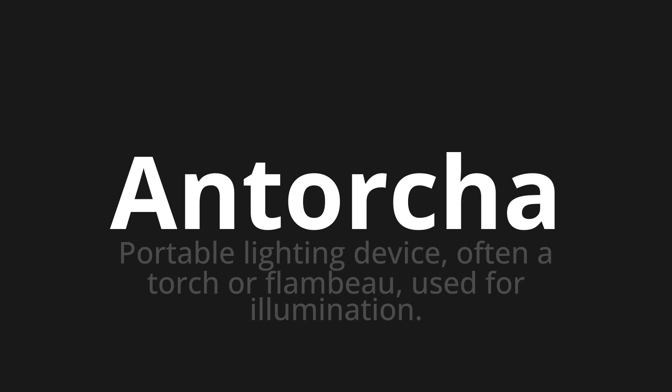Let's say it all together. Antorcha. Antorcha. One more time. Antorcha. Antorcha.